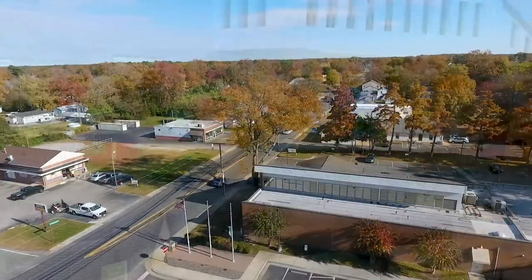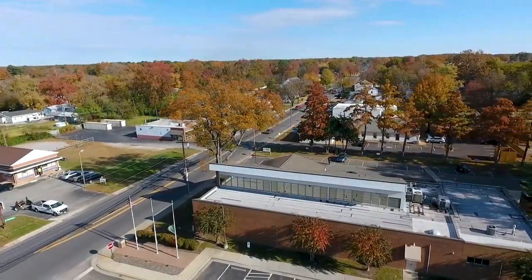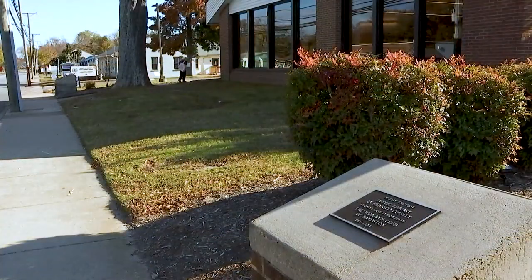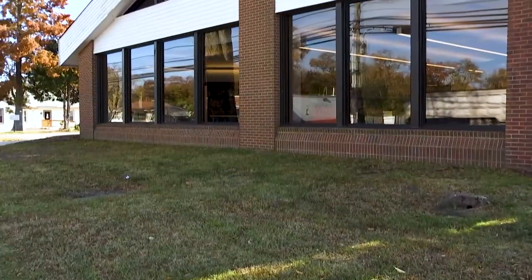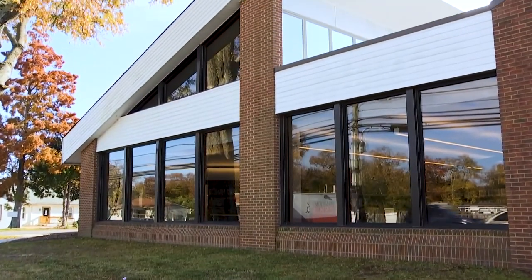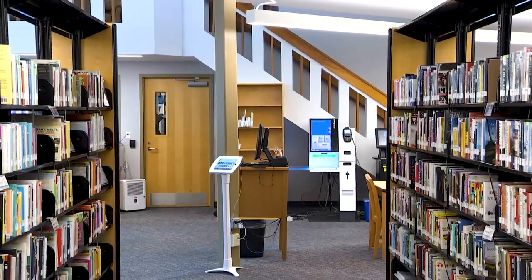Sanston Library is the oldest library in Henrico. The first library in the Henrico County library system was in Sanston, and it was on the site where this building now stands. This is a busy, valuable neighborhood branch, and the patrons here can have an upgraded browsing experience.